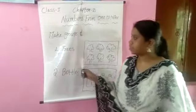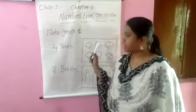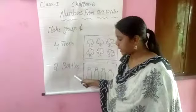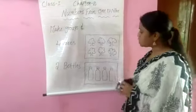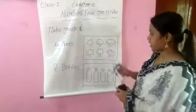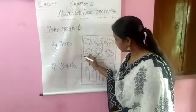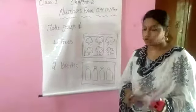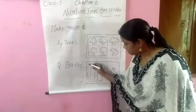Okay children, in this lesson next topic is make a group. First one is how many trees — we just make a group? Four trees. And second one is how many bottles we make a group? Two bottles. In this box six trees are there — we just make how many trees in a group? Four trees in a group. And how many bottles we just make a group? Two bottles.